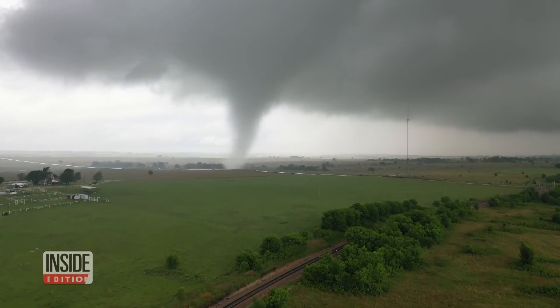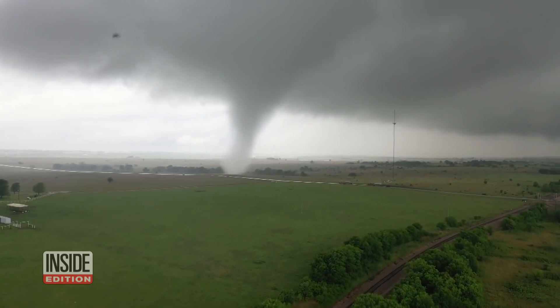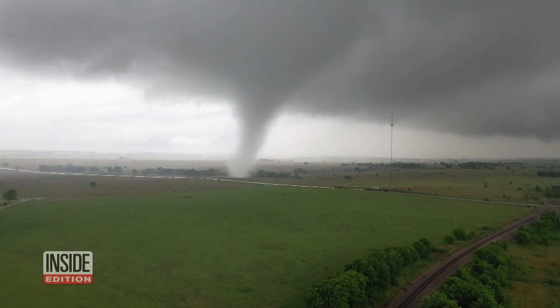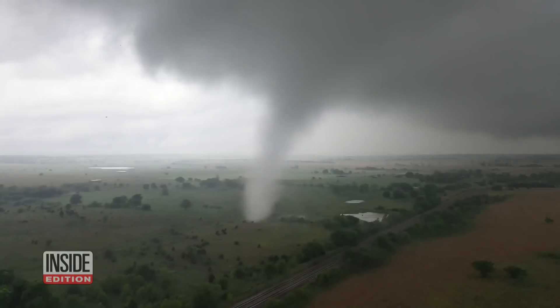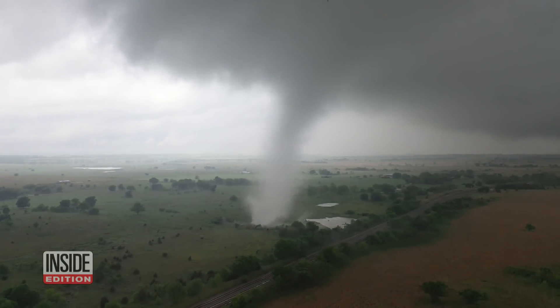Just how was this extraordinary dronado captured on camera? It's believed to be the first time ever a tornado was recorded with a drone at close range. Storm chaser Brandon Clement shot the incredible footage from just 50 yards away, after spending three years trying to get this one shot of up-close video of a tornado.